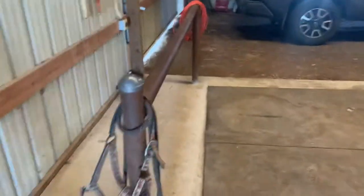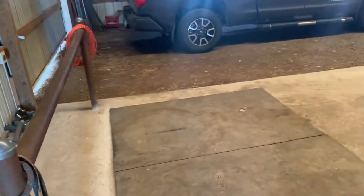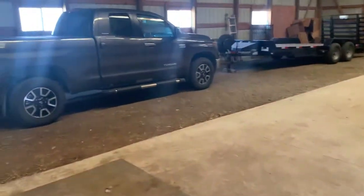Just walked inside the barn. There's a faucet and a hitching post. This is just kind of an entry area here — half concrete, half dirt.